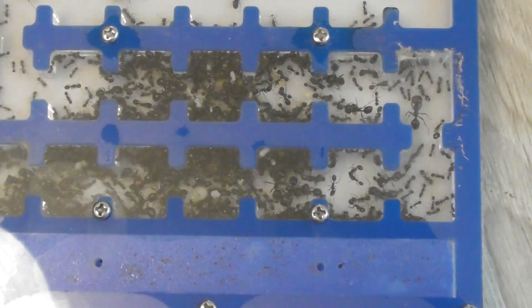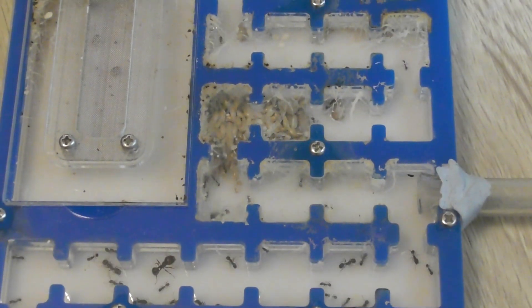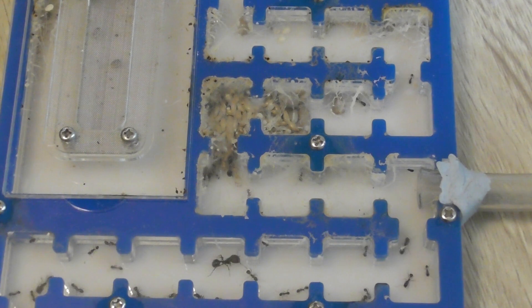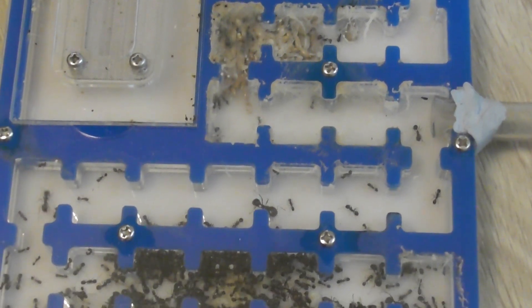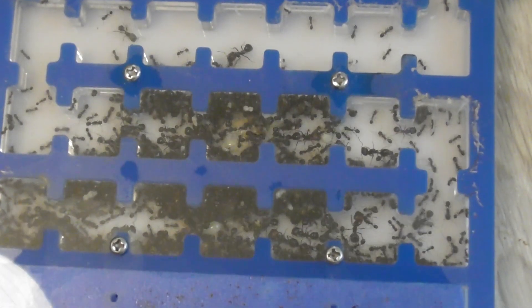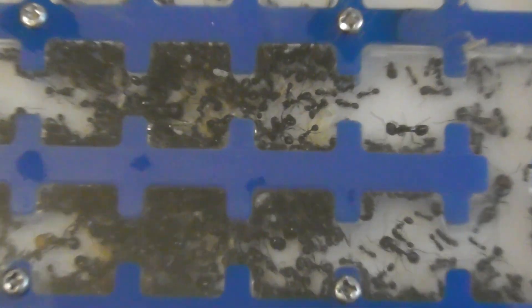They've gone through most of their food stores as well, so we will have to give them some more seeds. And we'll offer them a cricket to see if they're up for the meat — they haven't had any in a few months.